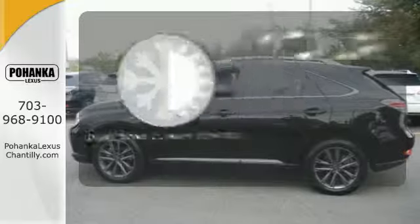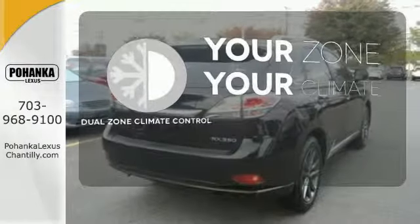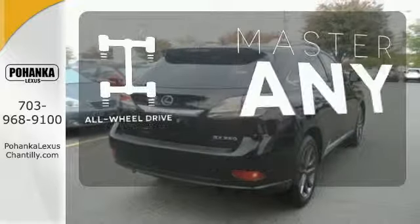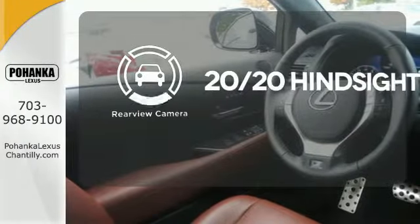It's too hot. It's too cold. Not anymore — with dual zone climate control. Control the road with all wheel drive. See objects previously out of sight with a rear view camera.